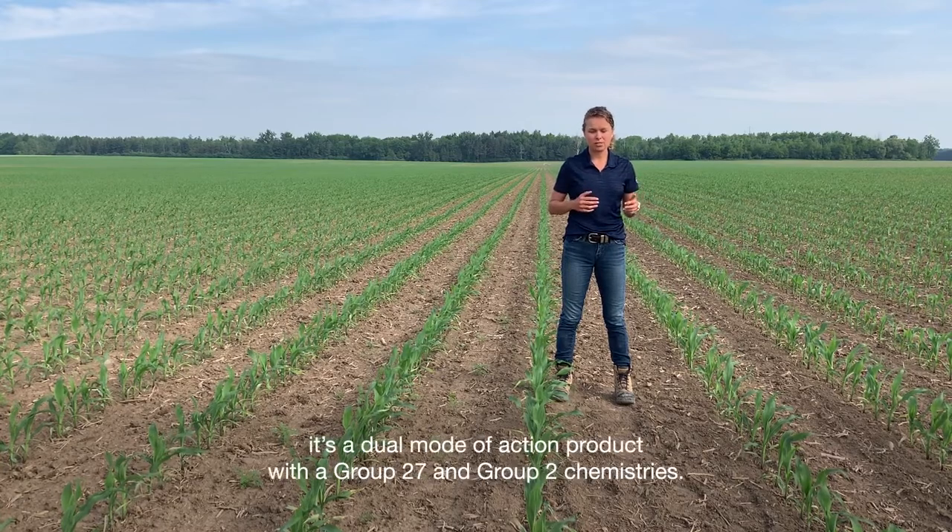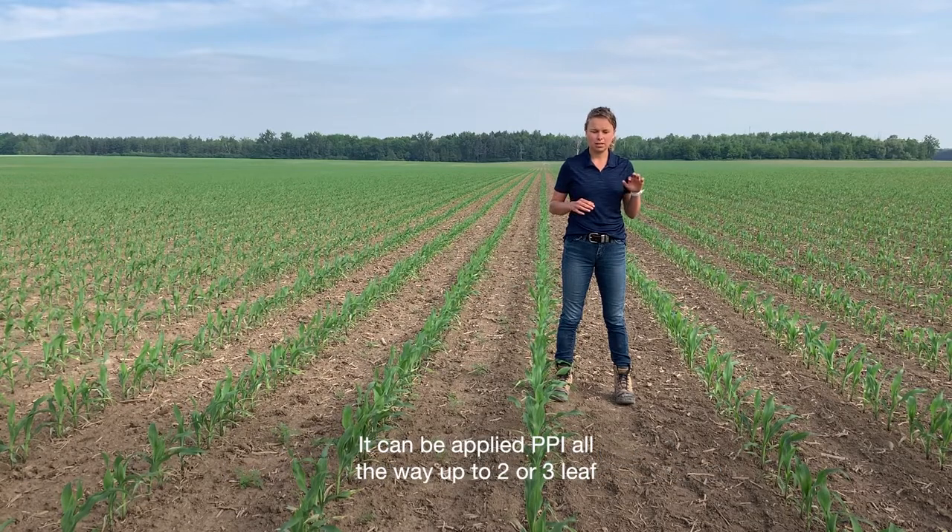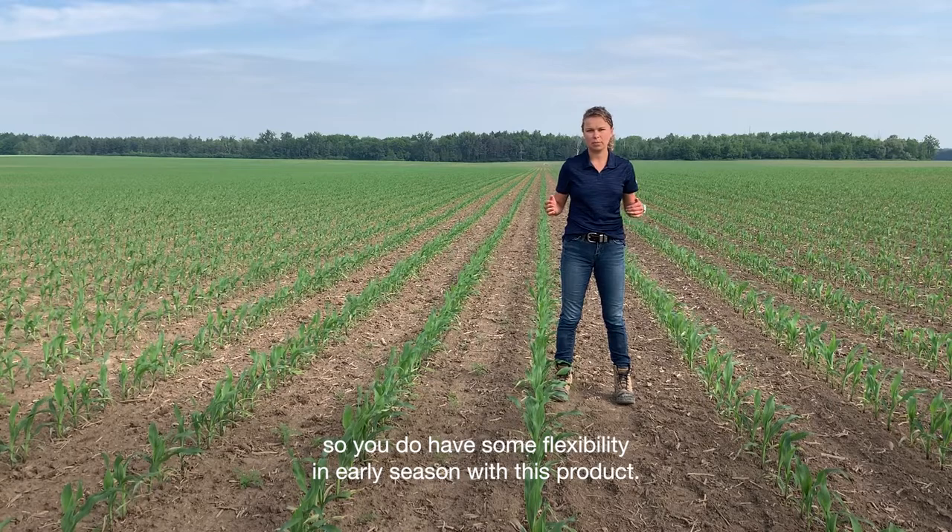This product is called Corvus. It's a dual mode of action product with group 27 and group 2 chemistries. Both products work together to provide broad spectrum broadleaf and grass weed control. It can be applied PPI all the way up to 2-3 leaves, so you do have some flexibility early season with this product.